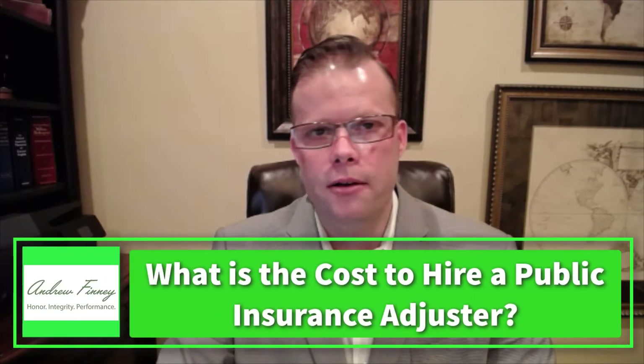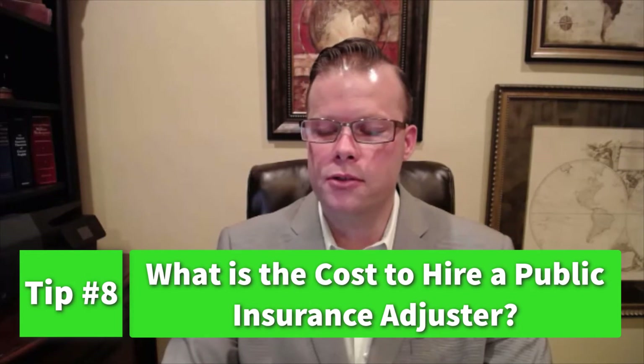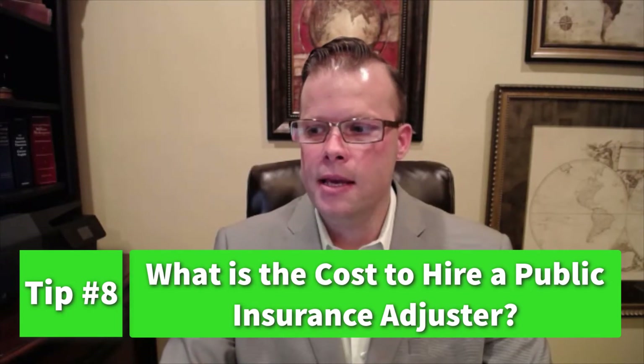The eighth tip covers the cost of hiring a public insurance adjuster. State regulations determine the fees that public insurance adjusters can charge, and in most states the maximum is 10% of the entire claim amount. As a caveat, if the homeowner has been partially reimbursed before hiring a PA, then the PA can charge a higher percentage of the remaining balance, but it can never exceed 10% of the total claim amount.